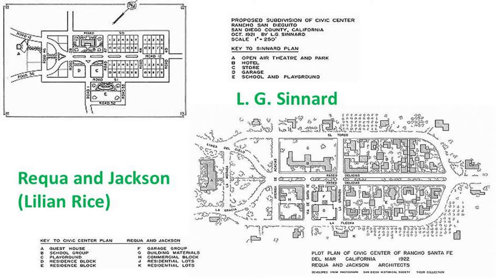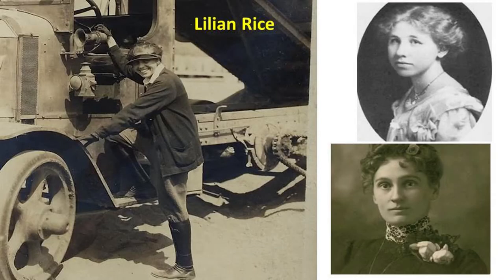But the village itself, you can see the upper left-hand corner. Then they hired Lillian Rice, an architect, to work for them. She refined the plan that you see in the bottom half. Lillian Rice was an incredible woman, an architect. She went to Spain to actually study the architecture there when she was asked to redesign the village. And she got on the tractors herself.